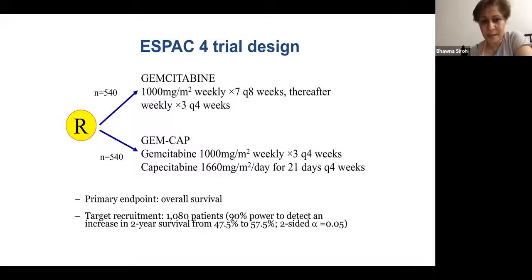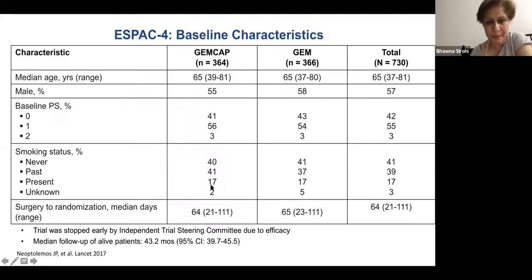ESPAC-4 took gemcitabine forward at 1 g/m² four-weekly for six months. Six months is the standard duration in most adjuvant studies — except in colon cancer where three months is now discussed. We haven't started de-escalating in pancreas yet because outcomes remain dismal. More than 1,000 patients were randomized to gemcitabine versus gemcitabine-capecitabine. The capecitabine doses are quite high — most Indian patients would tolerate 1,250 mg/m² twice daily. The primary endpoint was overall survival.